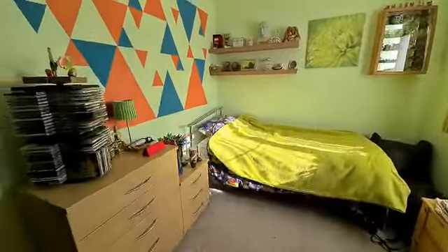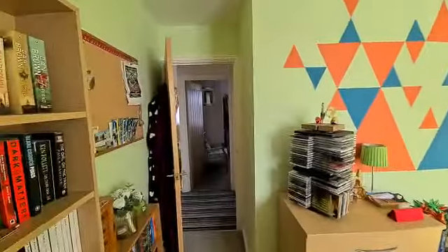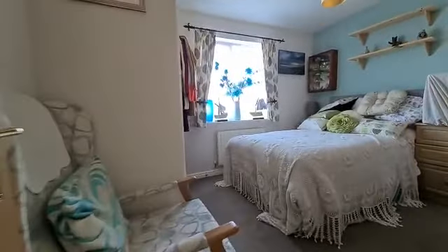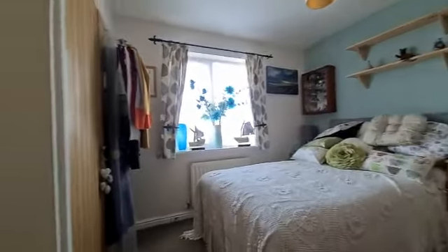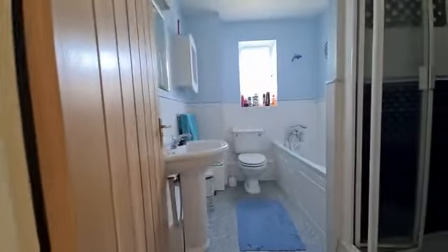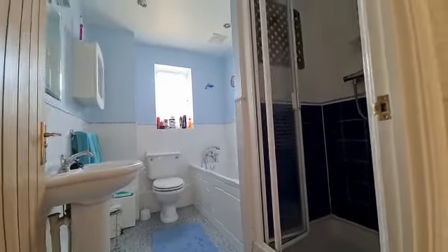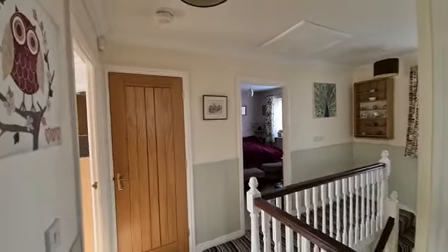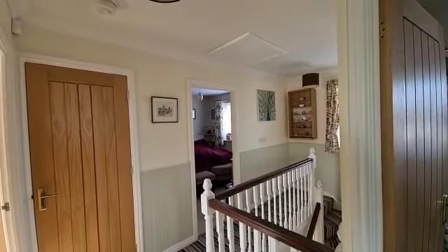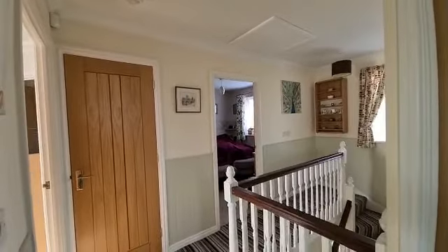Then two very equal bedrooms, again lovely sized — double beds if required — with fitted wardrobes over to the left hand side, giving plenty of space. And then last but not least you have the bathroom with shower room. The property is coming onto the market for four hundred and seventy-five thousand, located approximately a mile from the town centre, and will be offered with no forward chain. You can give us a call on 01795 474 848.